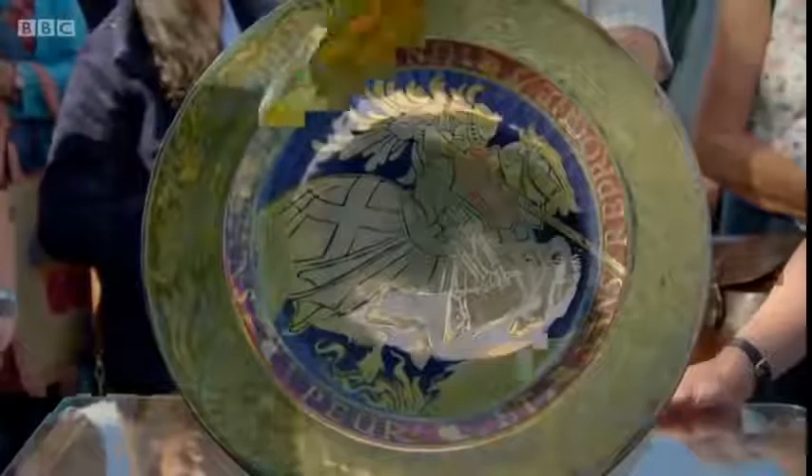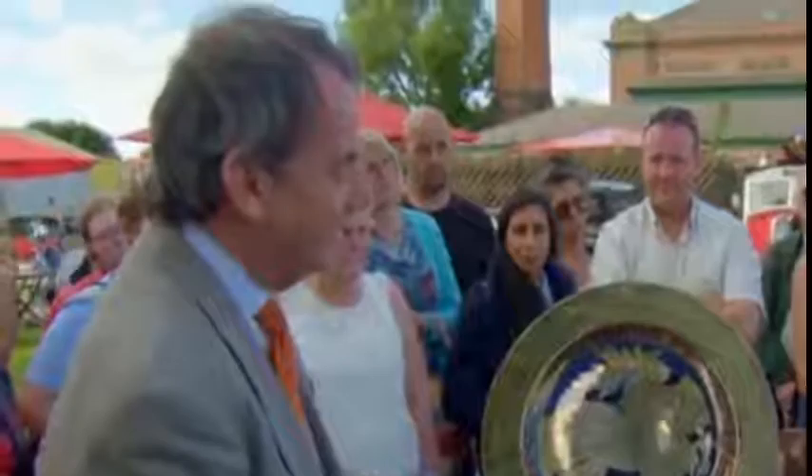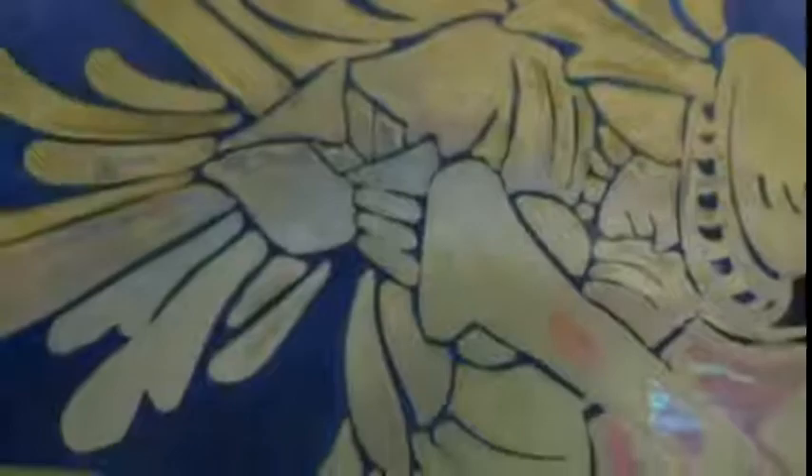The jury's out on this one — somebody else said it was Sir Lancelot. We could bring them all into this. We all want to be a knight in shining armour, don't we? I've had a look at the mark on the back. There's a year symbol, and I know that this was actually made in 1933.